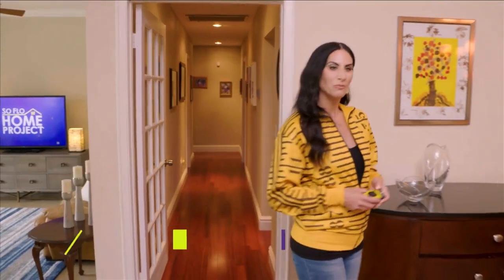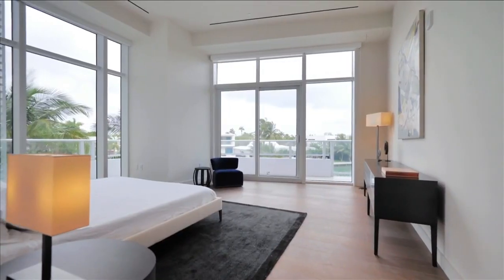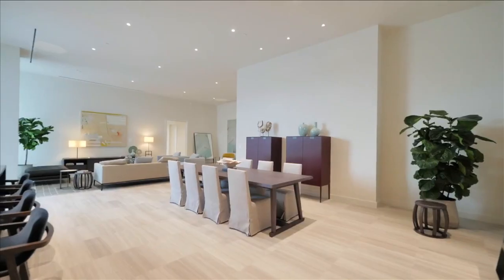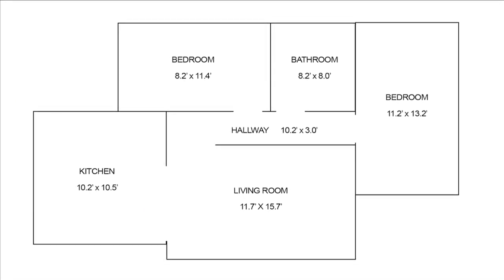Welcome back to SoFlo Home Project. I'm Elena Capra and we're continuing our day talking about following and breaking design rules. One design rule to definitely follow is measuring. Let's talk about measuring the room to figure out square footage. Whether redoing the floors with wood or tile, it's great to calculate what you need when you go shopping — it makes it much easier to set your budget earlier in the project.